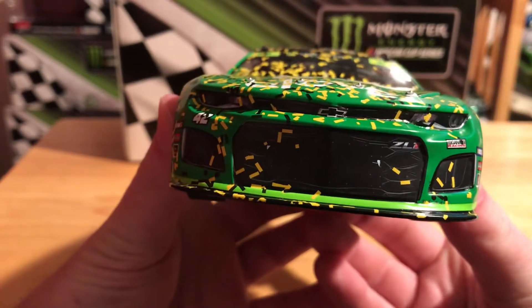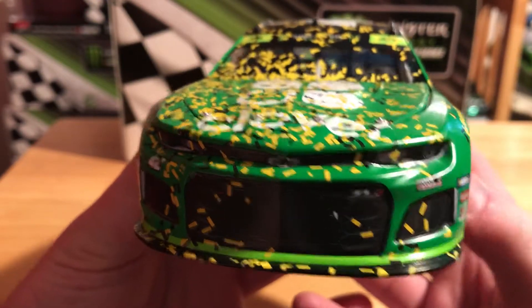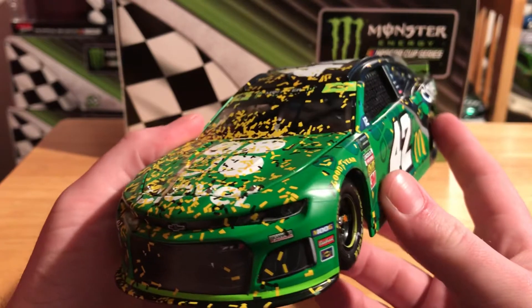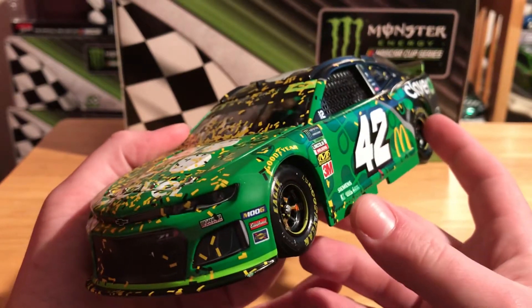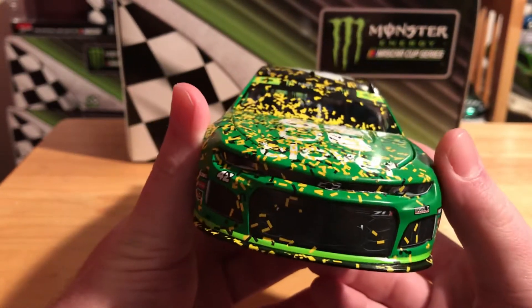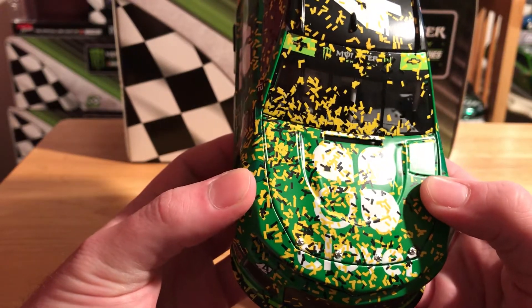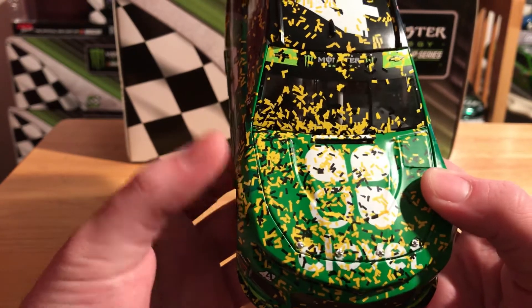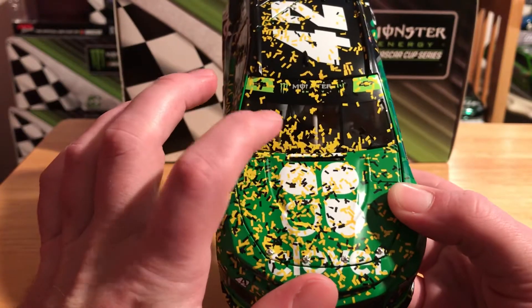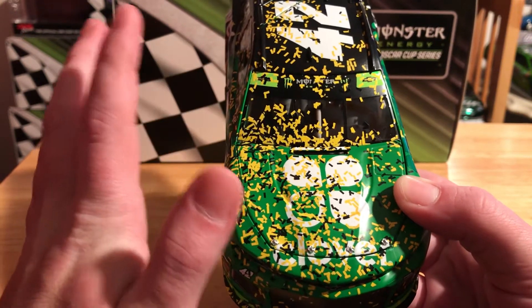First off we've got Chevrolet, the number 42 ZL1, and Chip Ganassi. But if you notice, this is completely clean - there's no dirt and grime whatsoever on the front of this car, and it's like that all around. The render on the box does have dirt and grime on it, but there is none on the actual car. On the hood it says Clover, and what they really messed up on - shout out to Bushwhacker reviews for pointing this out - all the golden confetti should have been black and the ones that were black should have been golden.